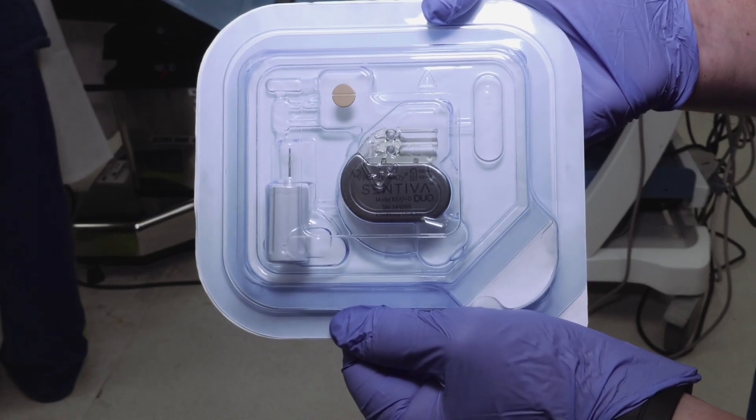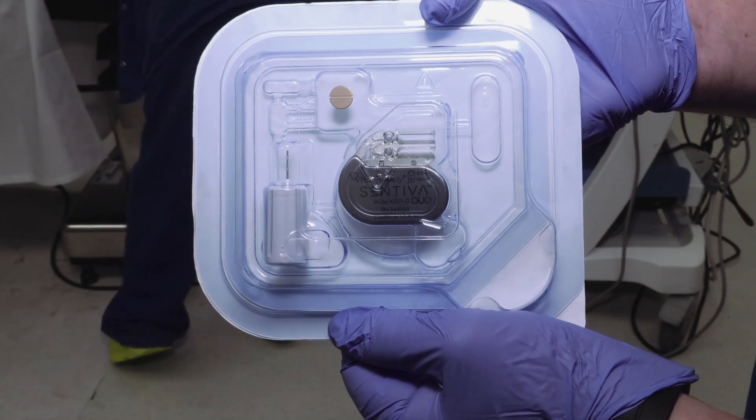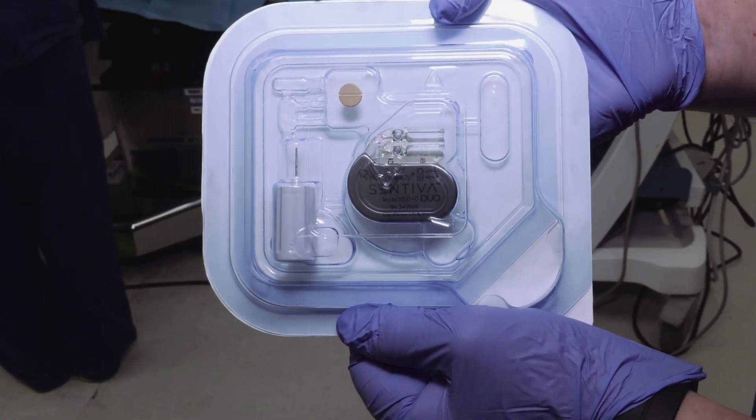Epilepsy is a chronic condition, and the best way to describe it is when the brain gets like a short circuit. It basically causes a problem — a dysfunction, a disconnection, a network issue. And by causing that, it gives you clinical symptoms: loss of awareness, confusion, and you could hurt yourself.